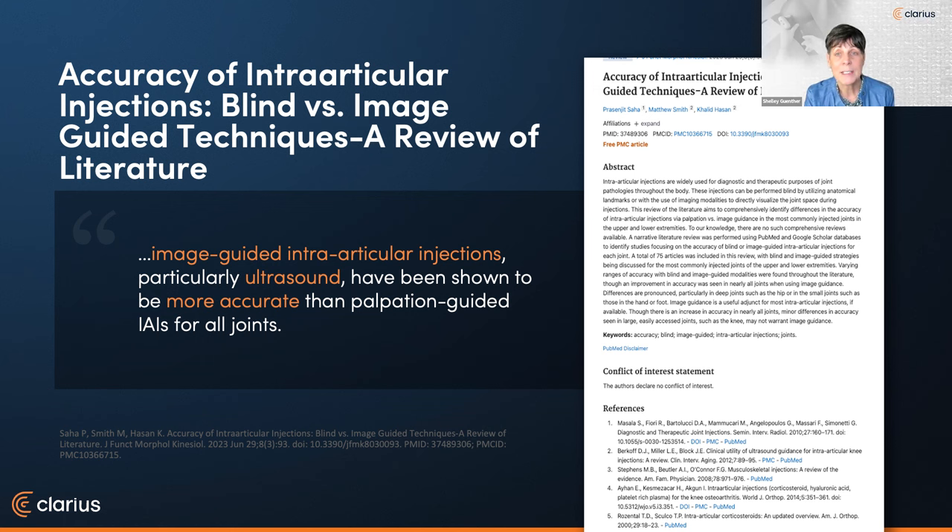Before we get underway, I did a search for literature on today's topic, looking for information about how using ultrasound to guide PRP injections is more accurate and effective than performing it blindly or with landmark-guided injections. I found it increasingly challenging to find new articles on the topic because most injections are now being done with ultrasound, no matter the specialty — really a sign of the times. I found a recent review of 75 articles that aims to comprehensively identify differences in accuracy of intra-articular injections via palpation versus image guidance in the most commonly injected joints. They concluded that image-guided injections, particularly with ultrasound, were more accurate than palpation-guided injections.